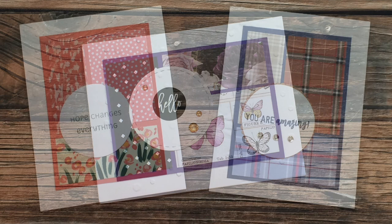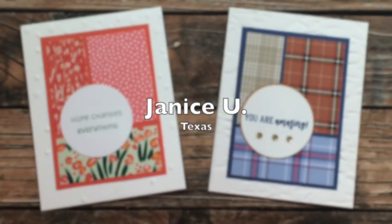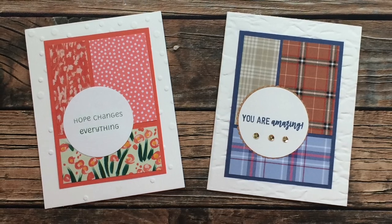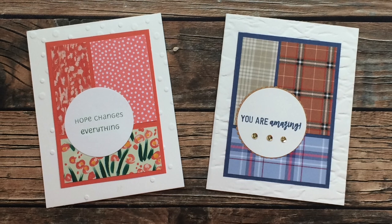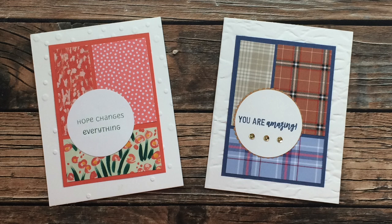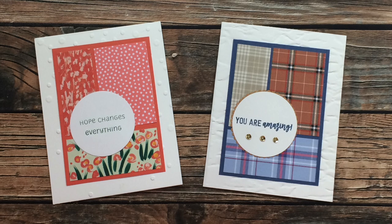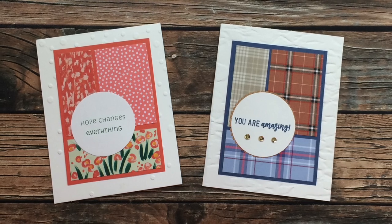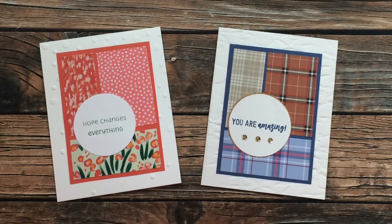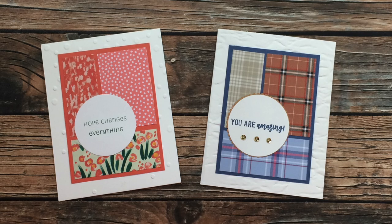Janice U from Texas sent in these two cards, which again use the November 2020 Sheet Load of Cards, and she wrote me a nice little note. She said that she just discovered Sheet Load in September, and I think this is Janice's first time sending in cards. Thank you so much, Janice, for taking the time to do that. On a side note, I'm sorry for the reasons you had extra crafting time, but I'm glad that you got some in.